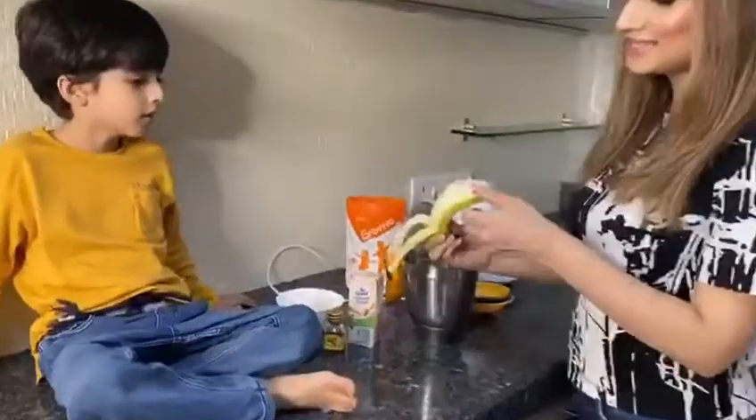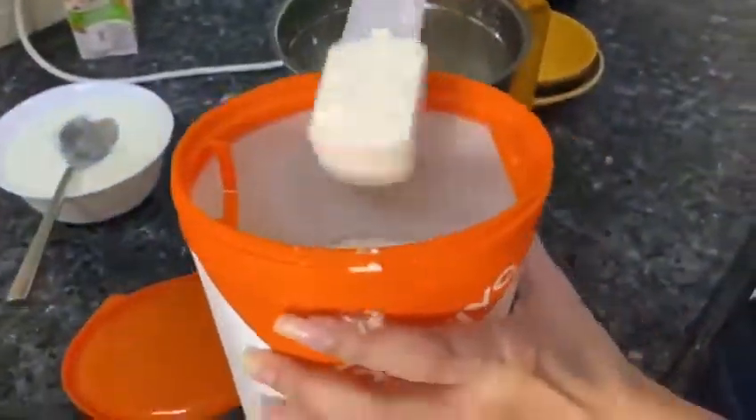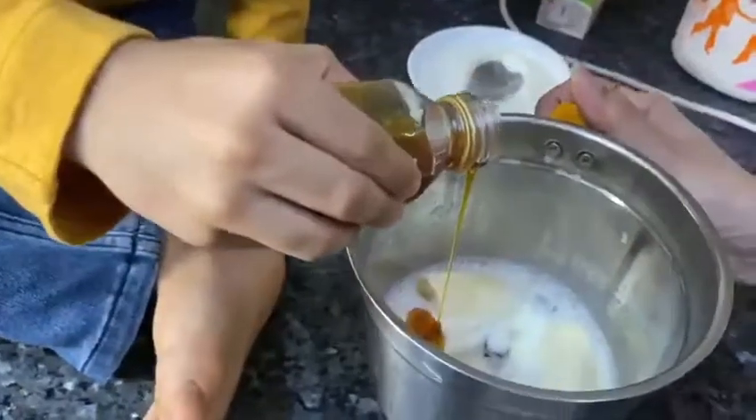All you need is 1 banana, 1 spoon Greek yogurt, 1 cup almond milk, 2 scoops of Grow Viva powder, and 1 spoon of honey or sugar.